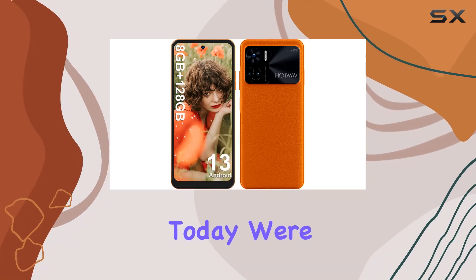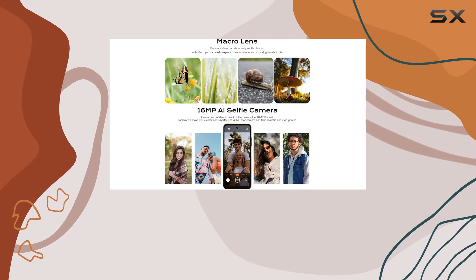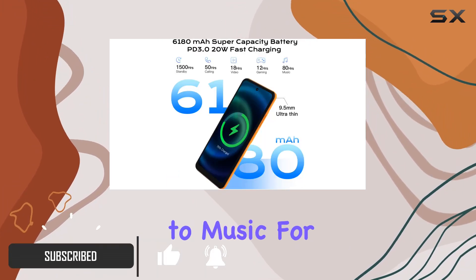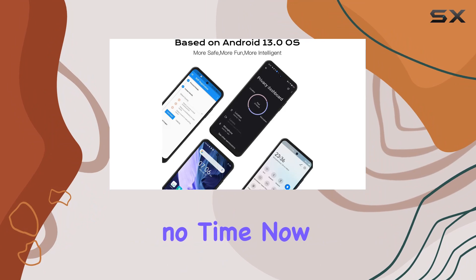Hey everyone, today we're diving into the Hotwav Note 12, and let me tell you, this smartphone packs a punch. The massive 6,180 milliamp-hour battery ensures you can binge-watch, game, and listen to music for hours without worrying about running out of juice. With 20W fast charging, you'll be back in action in no time.